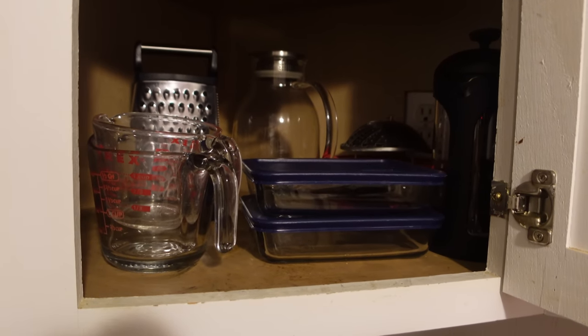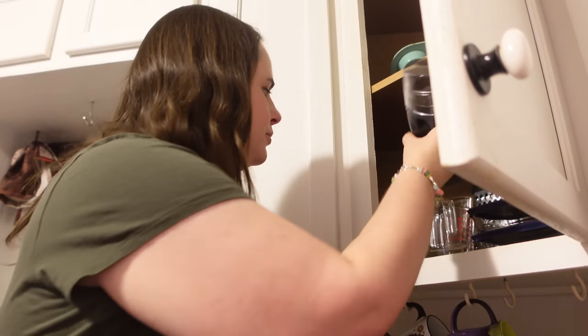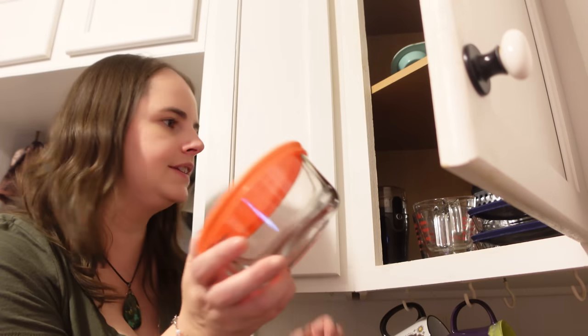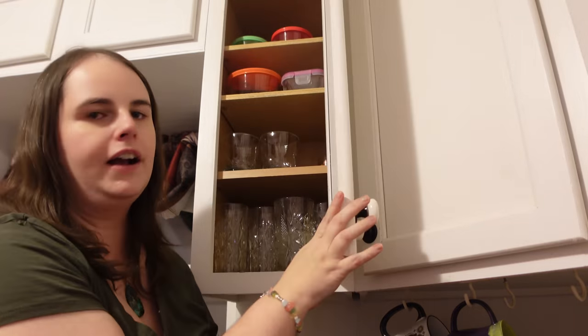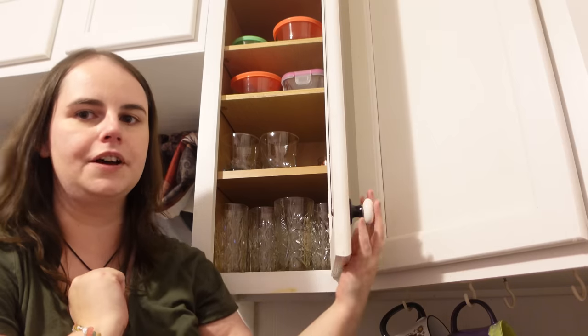So much better! Here is the after — everything nice and organized and easy to reach the things I use daily. I also remembered the coffee grinder, so that's going in here too. Now things are back in this cabinet, and that feels so good to get something done that you've been putting off. The way I see it, every day I try to do one extra thing — even if it's just one cabinet, one drawer, one area of my house — to keep things moving.